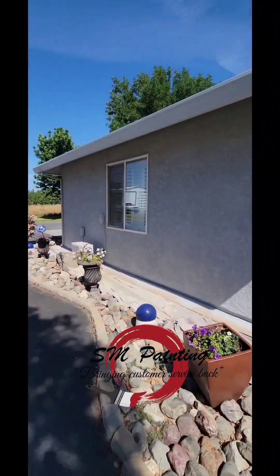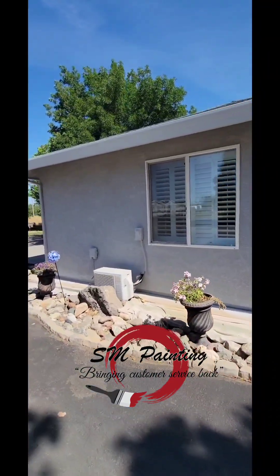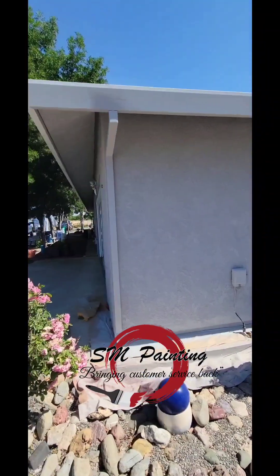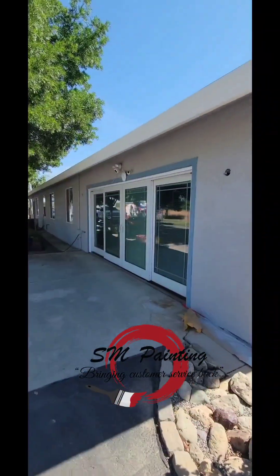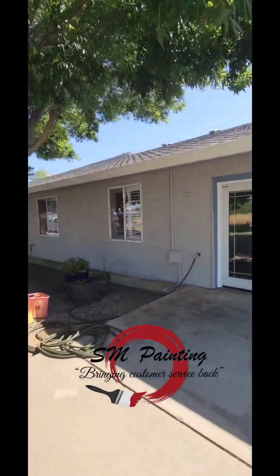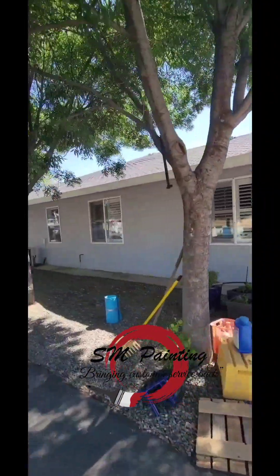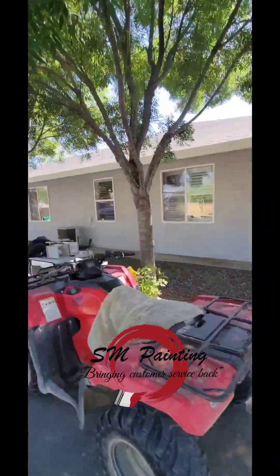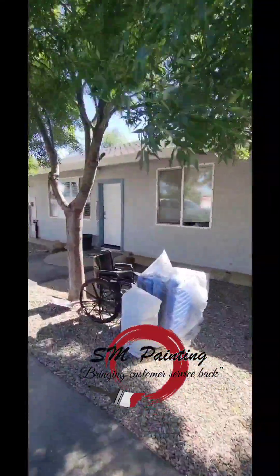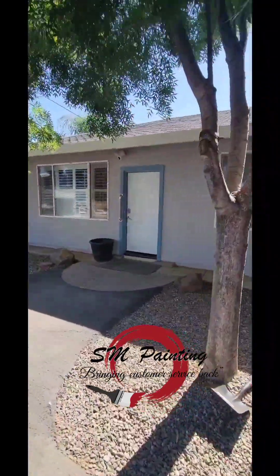These guys are killing this job. I went through, they caulked it all. I've been in the field doing a whole lot of estimates. But look at this — this trim on this door, around the door will go white and the door itself will go black.